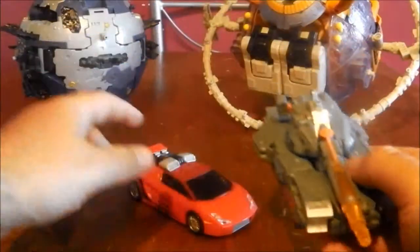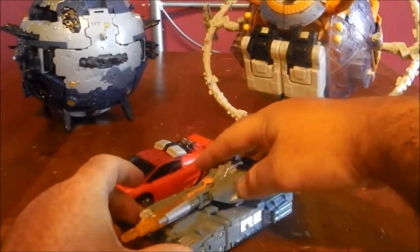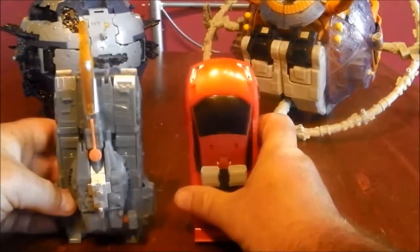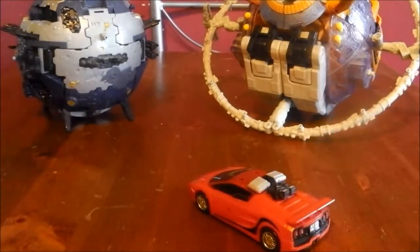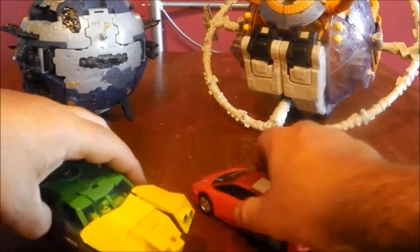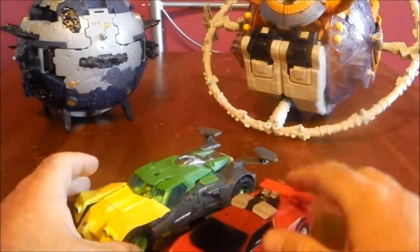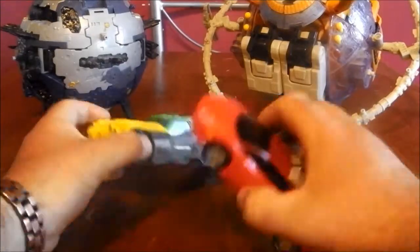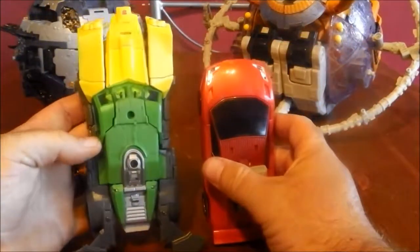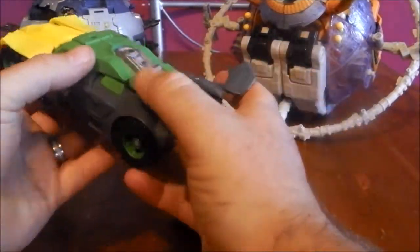Quick size comparison. Here's Galvatron — I know, tank versus Lamborghini, should be a lot bigger. But you can just see there how they sort of scale together as Classics. And let's just bring in a Generation 1 figure — I'll just bring back Springer, who I just happen to have handy. So you can see, yeah, he's a little bit bigger, plus he's a voyager size. But I think they scale pretty good together.